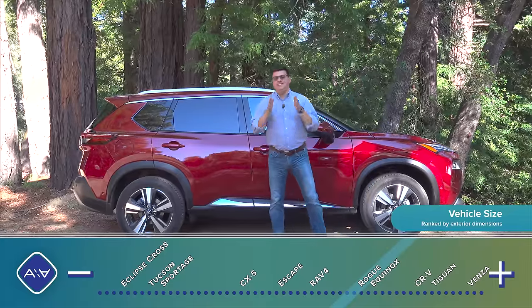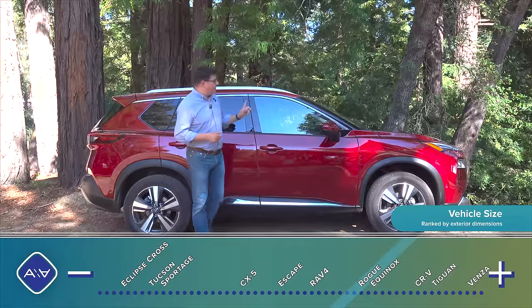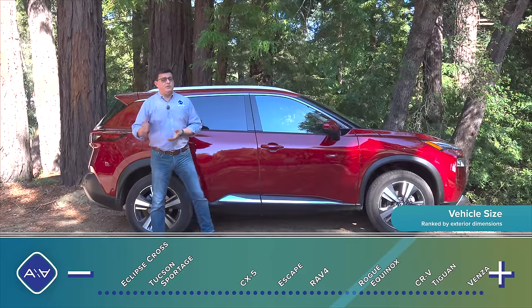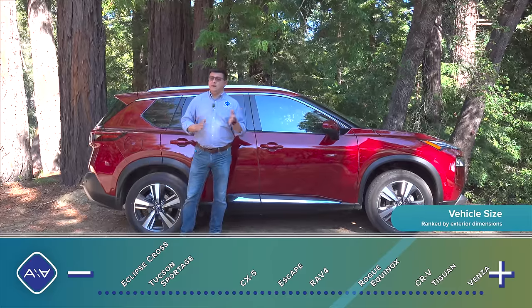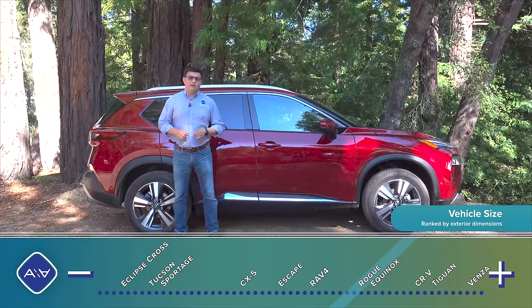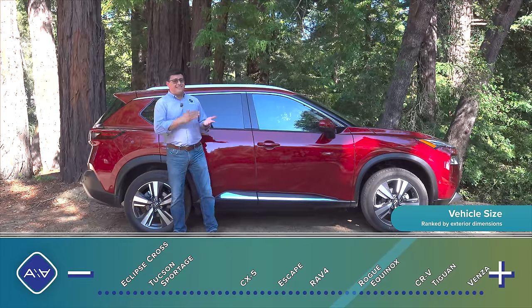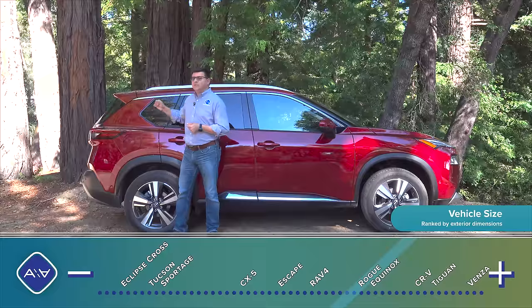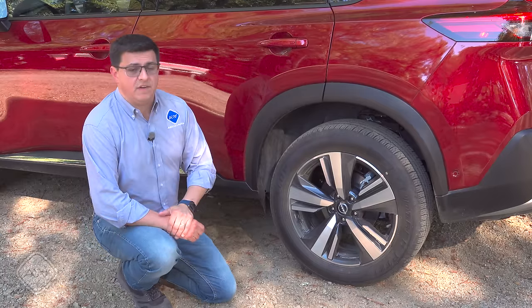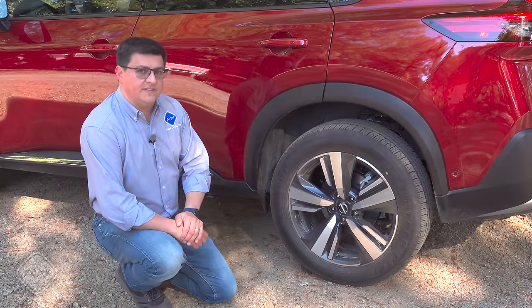The Rogue has been on the large side of the compact crossover segment for some time, but that changes for 2023 because the competition has continued to grow while the Rogue has remained about the same size. At 183 inches long, it sits right between the CRV and the RAV4. The new CRV grew considerably for 2023, giving it a bit more legroom and a bigger cargo area. There's no longer a three-row option for North America, though the related Mitsubishi Outlander — about two and a half inches longer — does offer a small third row.